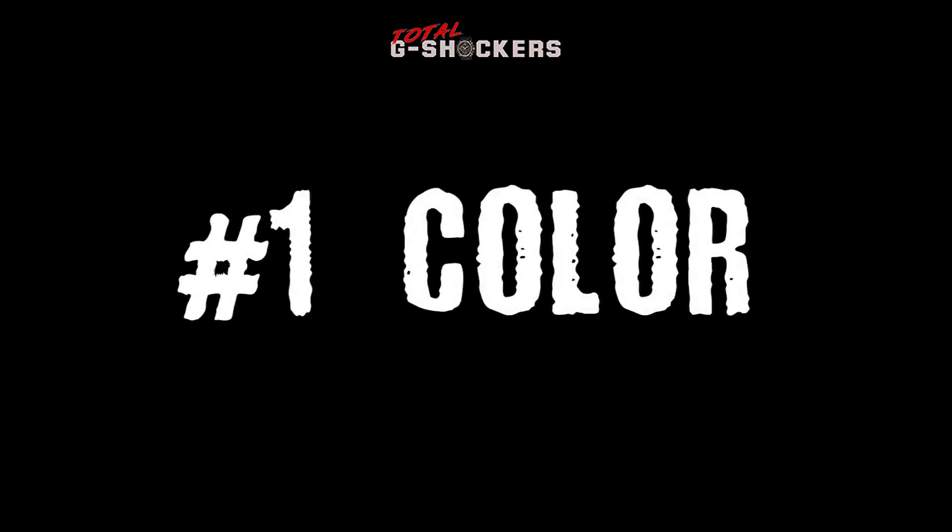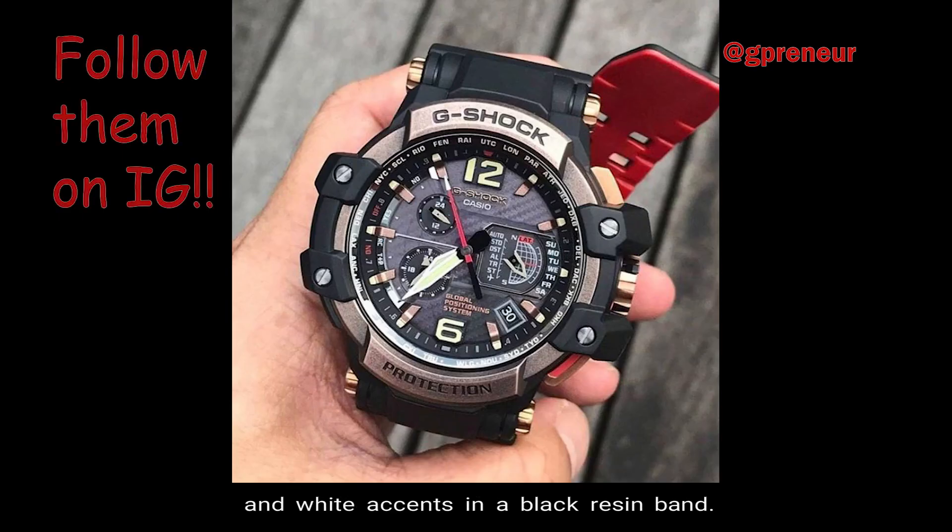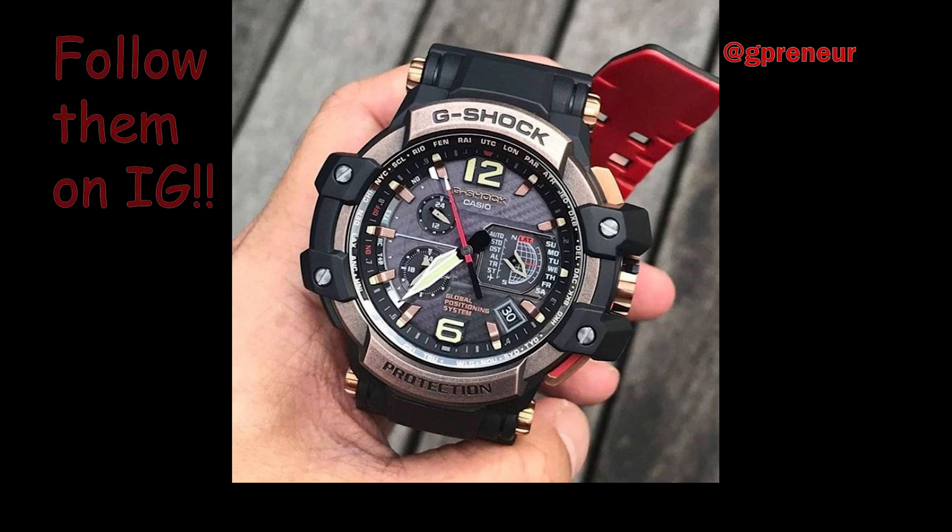Number 1: Color. The base color is black, and the face of the watch features vintage rose gold, tan, and white accents in a black resin band.